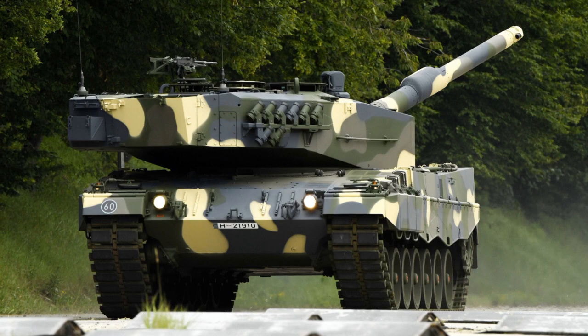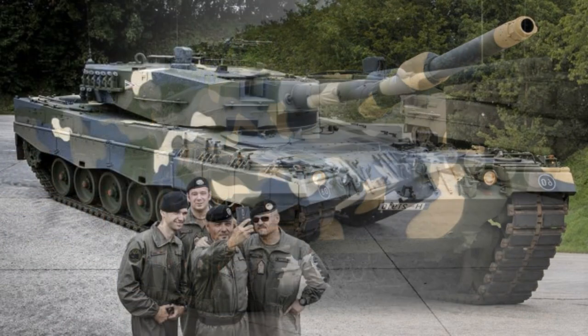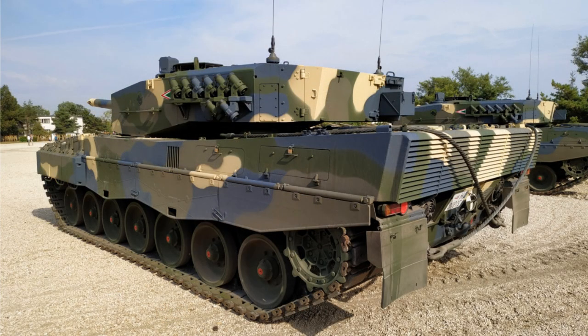The Leopard 2A4 can run at a maximum road speed of 72 km/h with a maximum cruising range of 550 km. The torsion bar suspension consists on each side of seven dual rubber-tired road wheels with the idler at the front, the drive sprocket at the rear, and four track support rollers. The tank is able to negotiate a slope of up to 60% and a side slope of 30%.